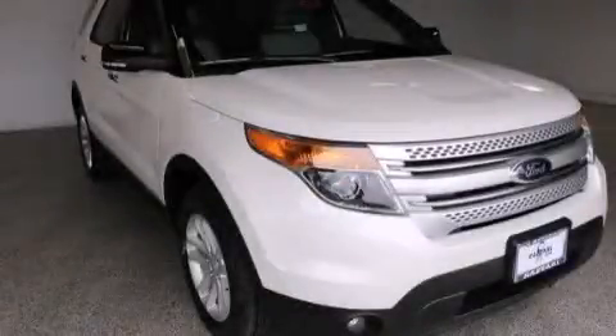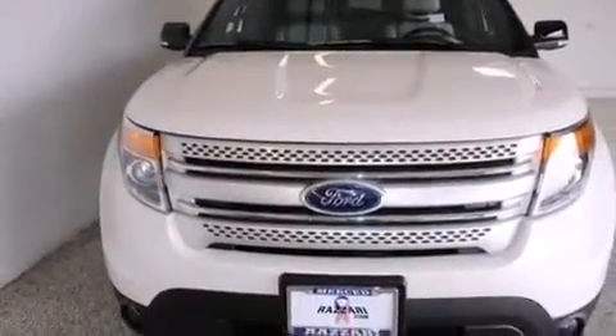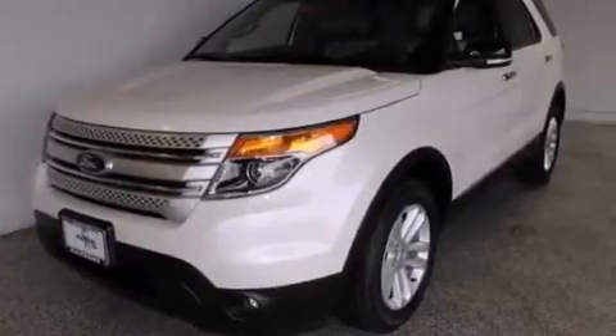This is a brand new 2015 Ford Explorer, a vehicle with safety, comfort, and space. This SUV has an automatic transmission, a 3.5-liter V6, and four-wheel drive.